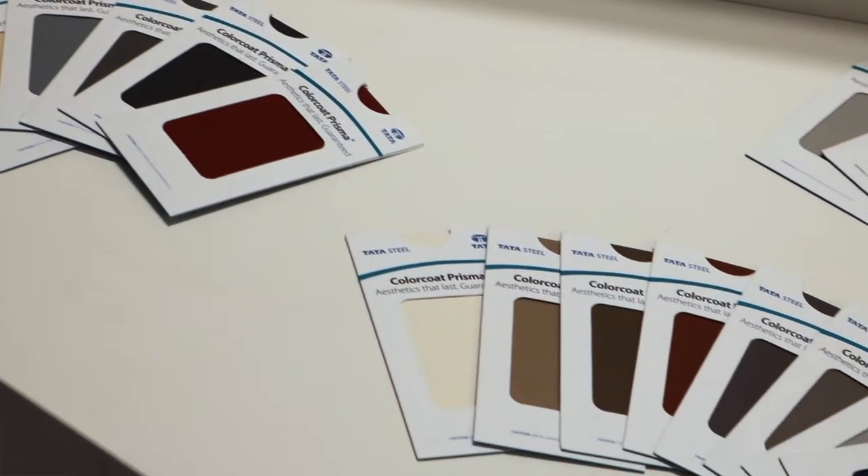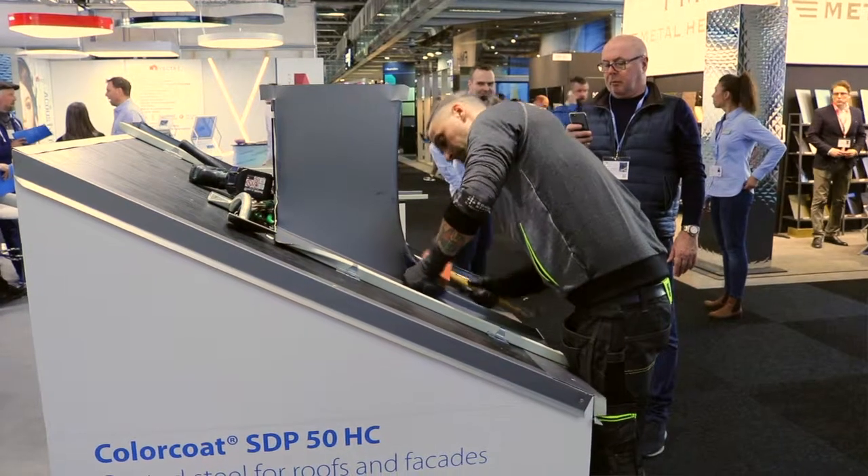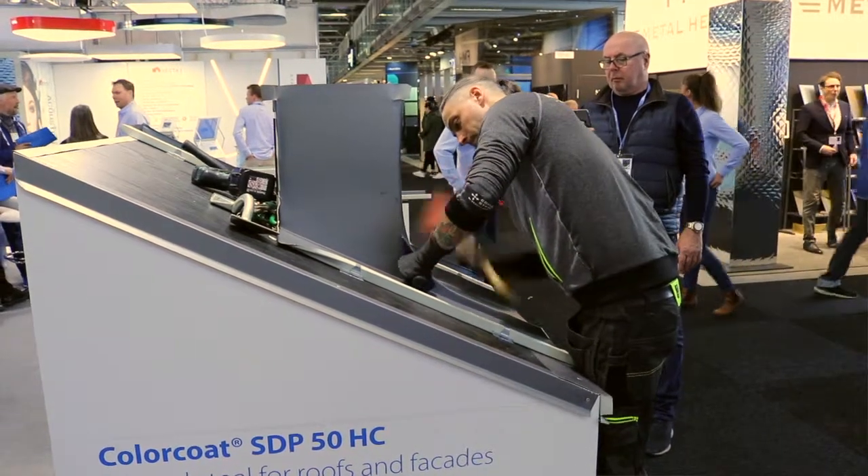We are showing Color Coat Prisma with up to 40 years color warranty, and we are showing the tinsmith material that we are distributing together with Alsell in Sweden.